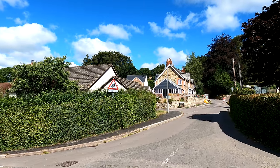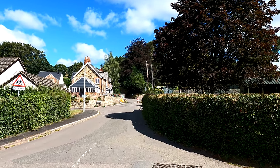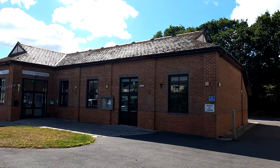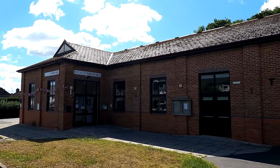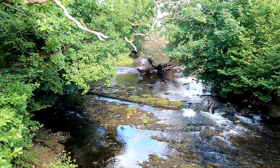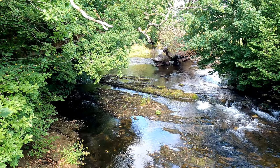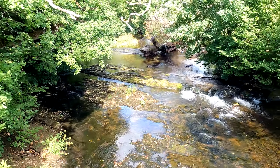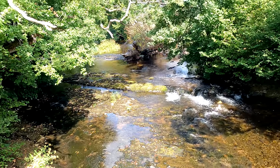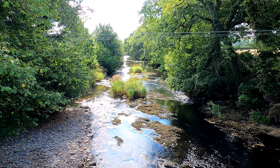A number of houses here in the village but many of them hidden by high hedges. A good-sized parish hall for a village. At just over four miles we're crossing this river, but this is not the River Exe — this is the River Barle, and we're going to be alongside it for a little while now. And this is the view from the other side of the bridge.